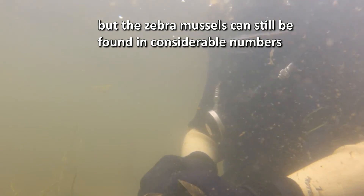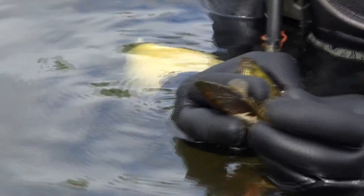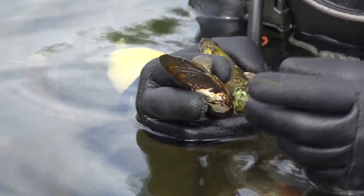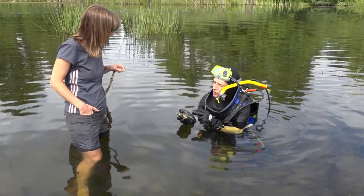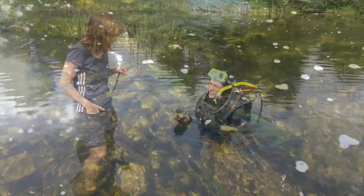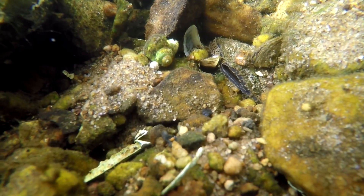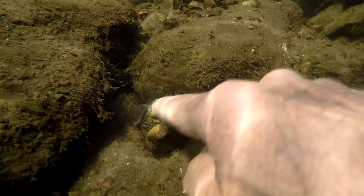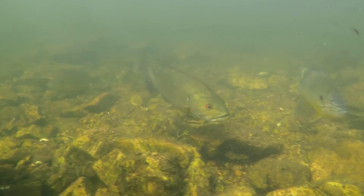Here we have two zebra mussels attaching to two native freshwater mussels. As long as it stays that way — just a few, or not at all — this area here, the area of Smith Falls, which also lies in the Rideau River system, is still a good overall habitat where the native mussels can survive. And we hope it will remain the same in the coming years, that it will be like this as a kind of a refugion.